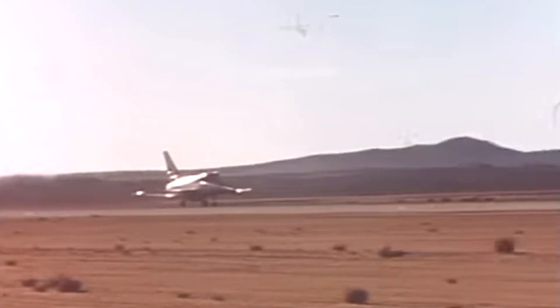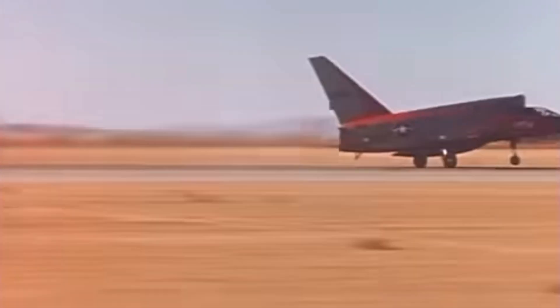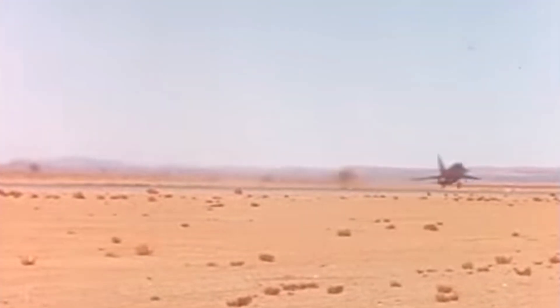September 10, 1956. Edwards Air Force Base. Test pilot Bob Baker advanced the throttle and made history. The Ultrasaber broke the sound barrier and soon reached Mach 2. It was faster, more stable, and packed with advanced systems. On paper, it was everything the Air Force wanted and more.